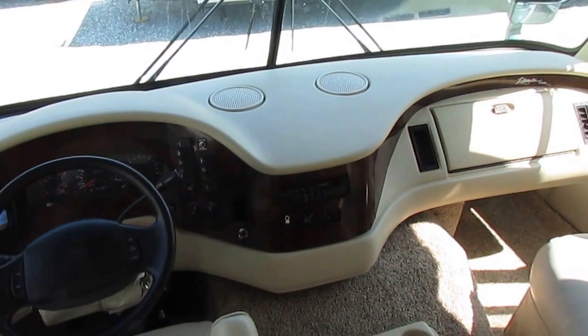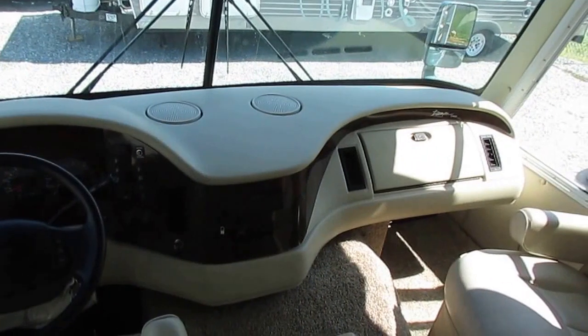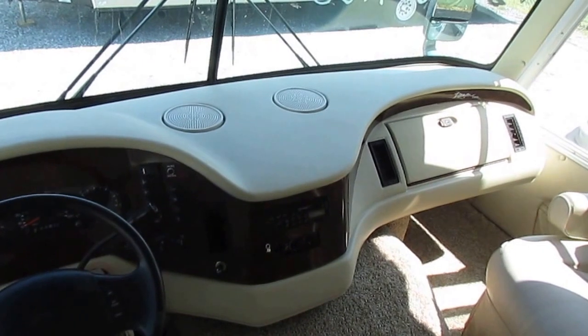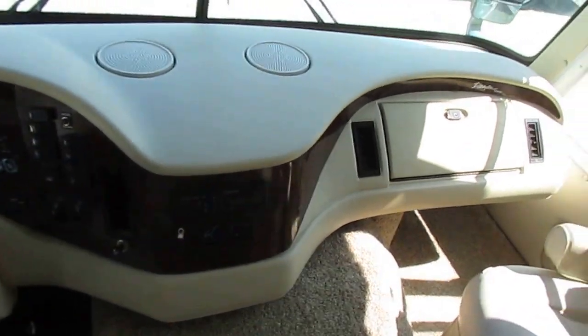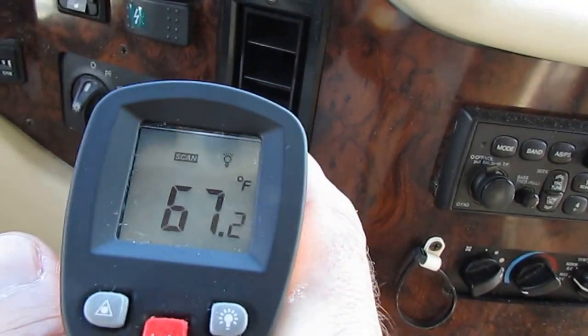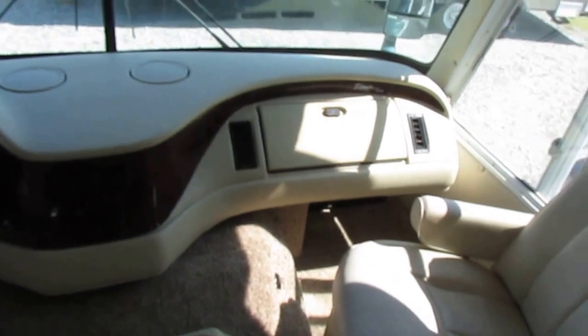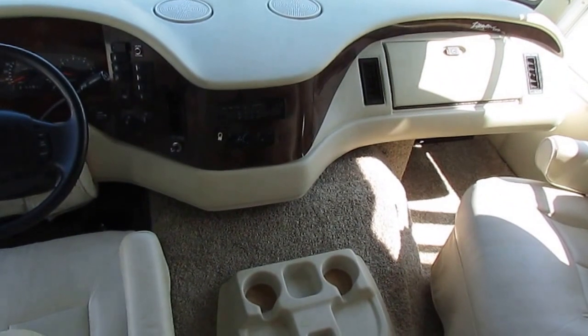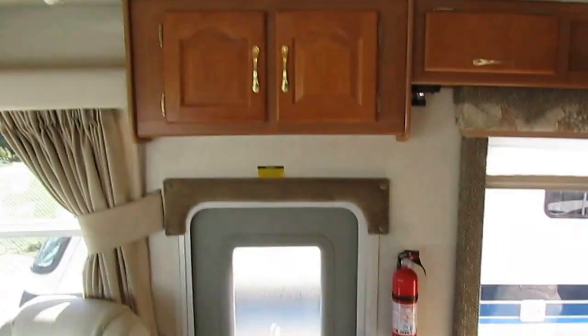No warning lights, no check engine lights — there's a brake light on but that's just because we have the parking brake engaged. Something unusual: the dash air actually works on this one. Most people never use dash air because when you drive a big motorhome you run your generator and roof air 90% of the time, so dash air gets very little use. The previous owners kept it up — we're blowing low 50s sitting at idle in about 90-degree heat, which is quite good.